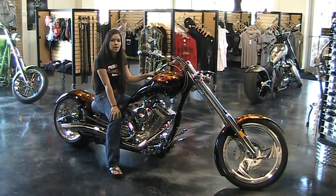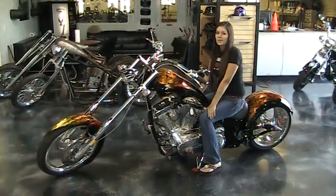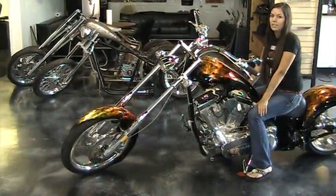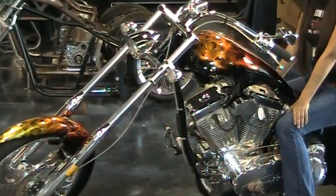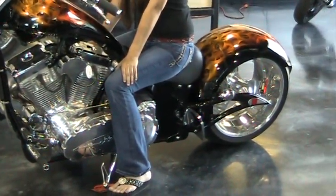Hey, this is Allison at Texas Custom Shoppers. I'm sitting on a 2009 Big Bear sled. This bike has a real fire paint job, a 100 inch S&S motor, a 6 speed Baker transmission, and a 300 series rear tire.